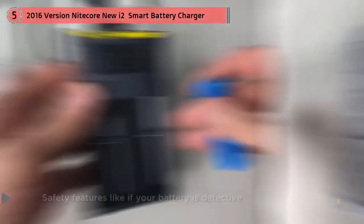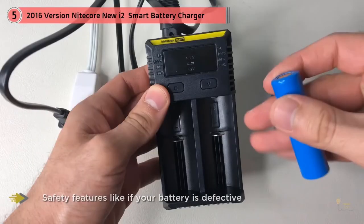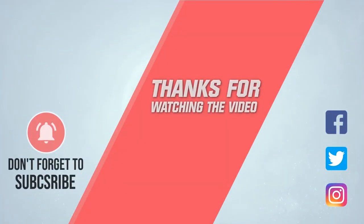Charge time is nothing impressive, but it's a little faster than older versions. The 2014 version made noises and got way too hot. For more details, click the link in the description. Thanks for watching.